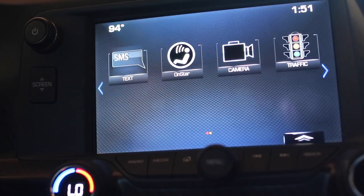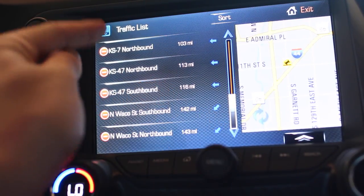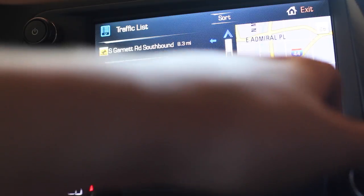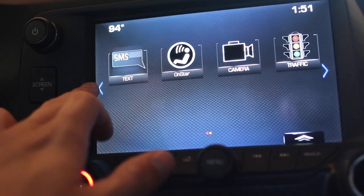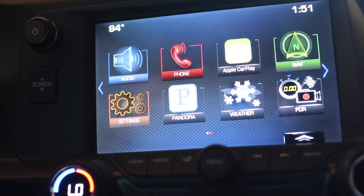The last thing on the home screen is the traffic app. Clicking it shows how fast you can reach different locations and which roads are shut down, which is very helpful. That covers pretty much everything on the home screen.